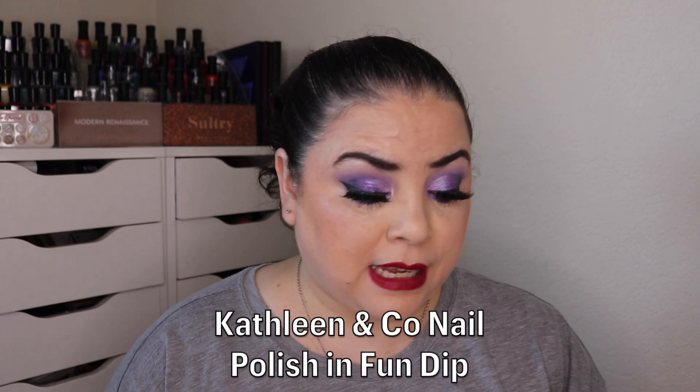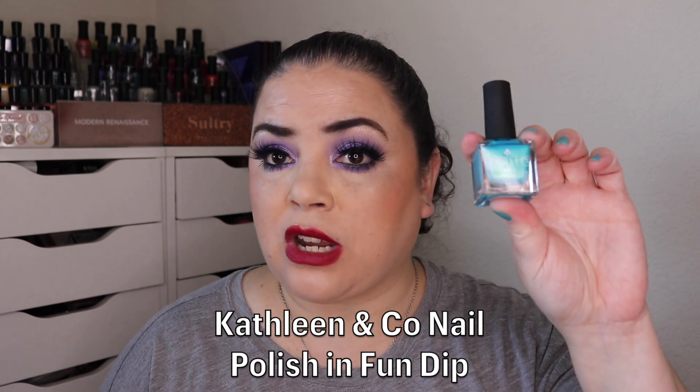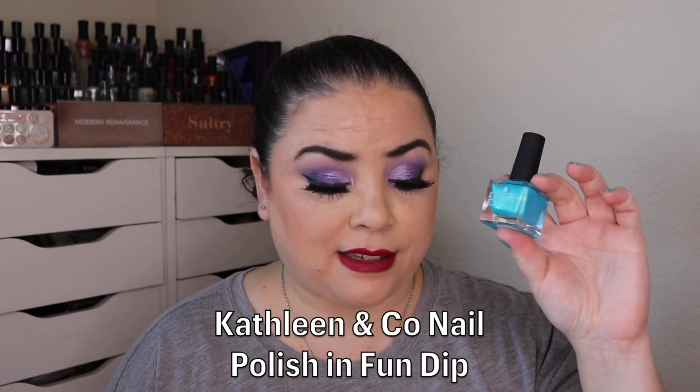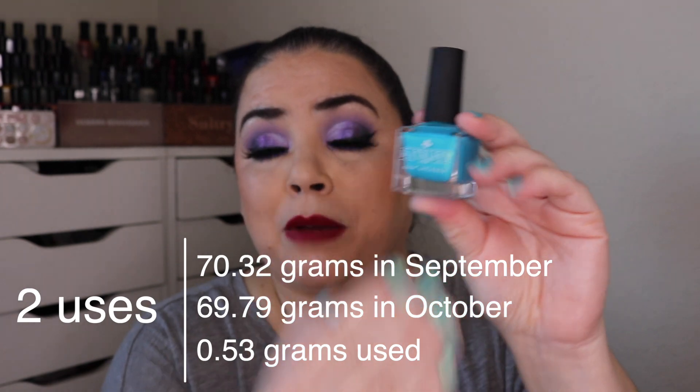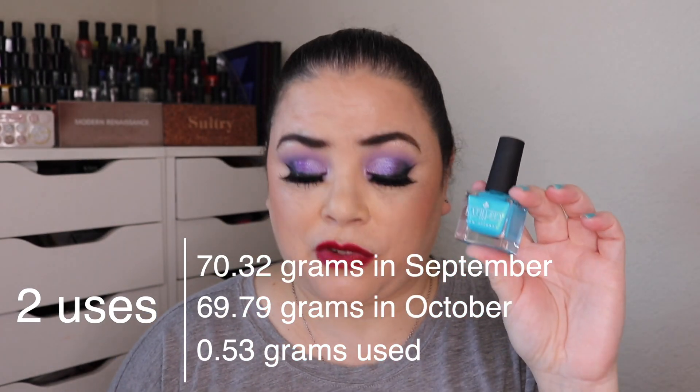The next prompt I was working on is 10a: candy — a sweet scented product or something that is candy themed. For that I rolled in my Kathleen and Co nail polish in the shade Fun Dip. I remember eating Fun Dip as a kid — it was a lot of fun, made a mess, but it was a fun treat to have. I put this in here for a two-use goal and I have used it both times. I do have it on my nails today, and on my toenails as well. It is beautiful — such a pretty color.